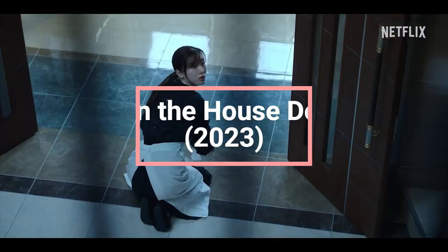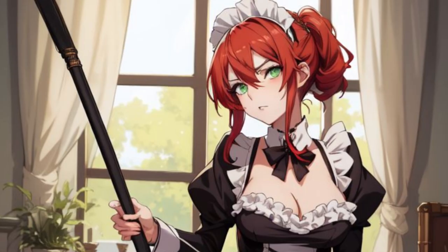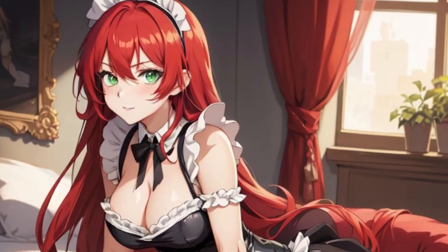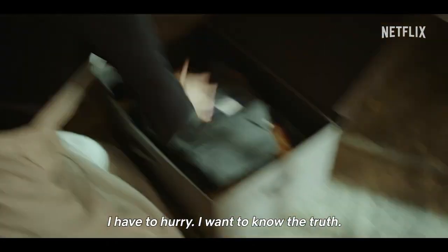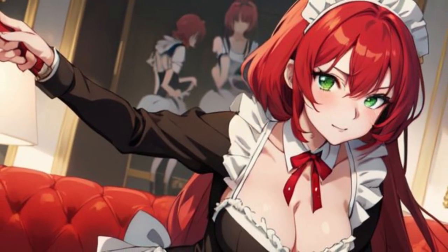Number 8: Burn the House Down, 2023 — Too Hot to Handle. This recent drama features a French maid scene so intense that it'll make you question why people wear these things in the first place. In a tense moment of deception, the maid's uniform is used as a disguise to infiltrate a party that's about to go up in flames, literally and figuratively. It's a dark, edgy take on the costume, but the suspense steals the show more than the outfit.